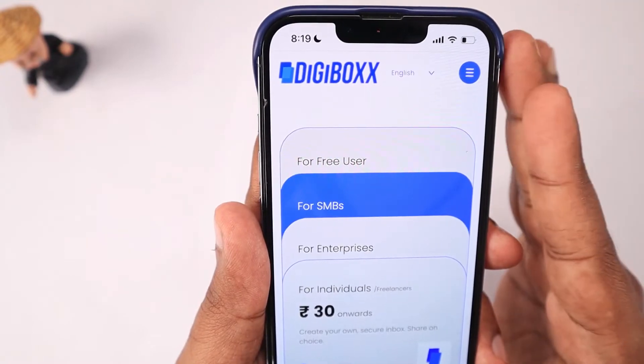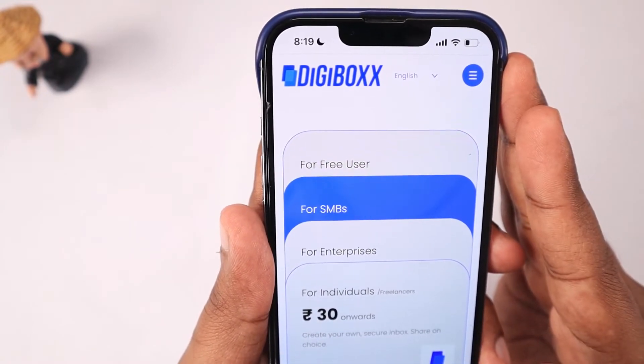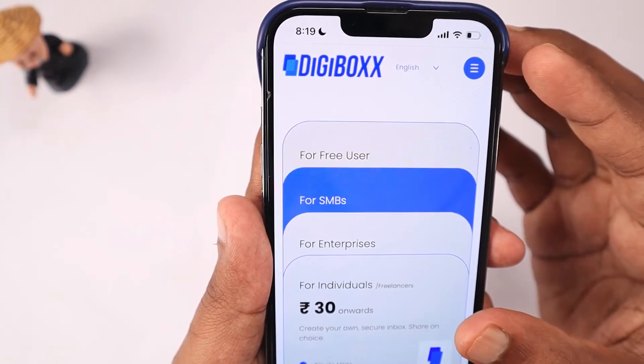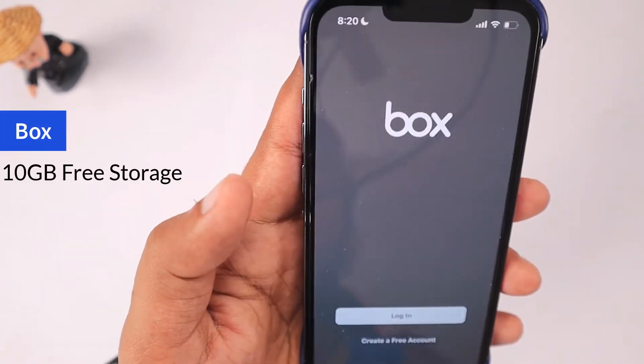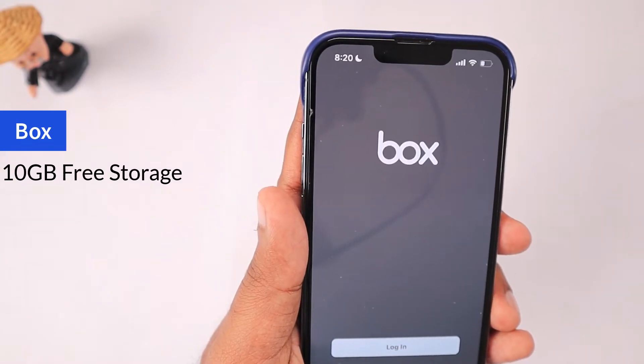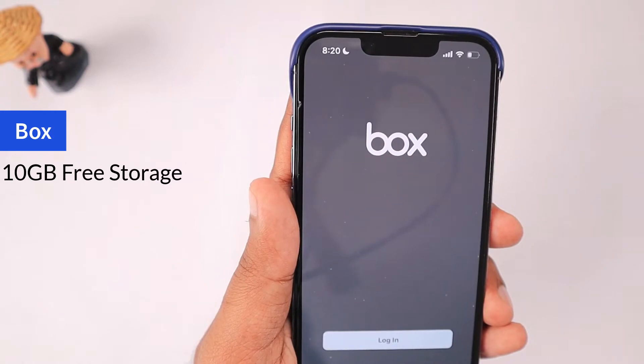I personally wish them to be very successful, because in India there are not many cloud storage service options available. I think this could be truly revolutionary if they get successful. The next service is Box Cloud Storage — you get 10 GB of free space when you create an account.